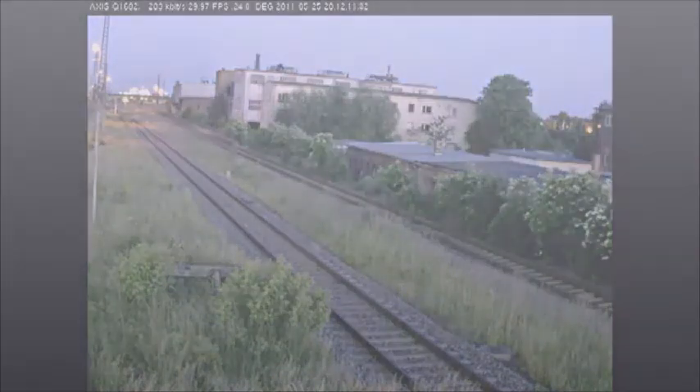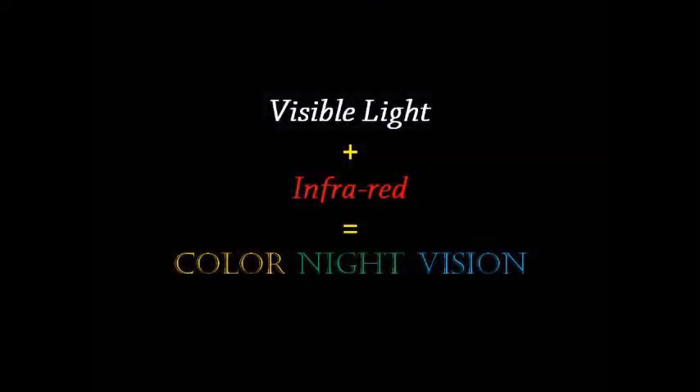The key is an imaging sensor that uses near infrared for illumination. Current security cameras use either visible light or infrared, but this camera combines the capabilities of both.